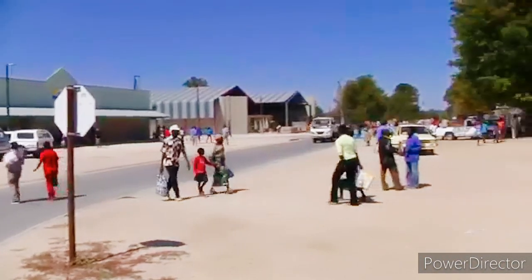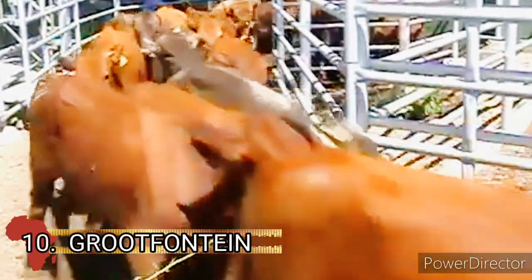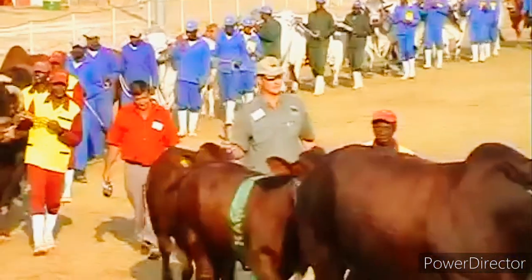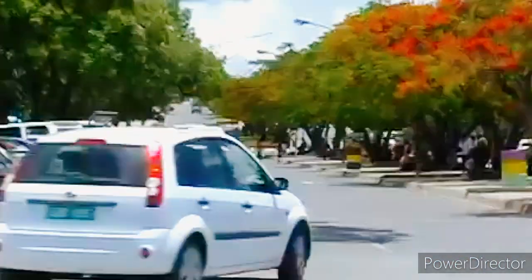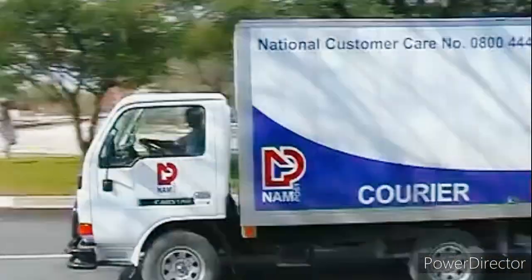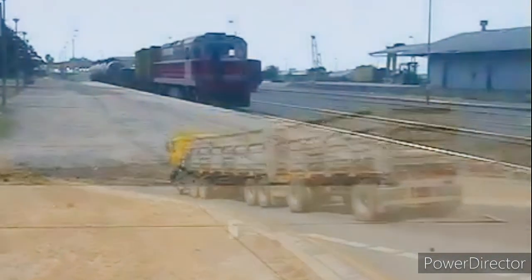Number 10 is Grootfontein. Grootfontein is the second largest town after its regional capital Otjiwarongo in north-central Namibia. It was named after a large hot spring and has an estimated population of about 23,000 inhabitants. It is one of the three towns in the golden triangle, situated on the B8 national road.